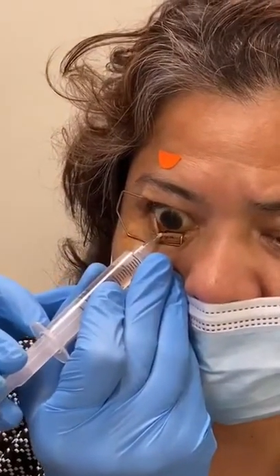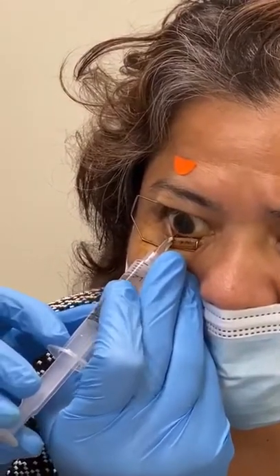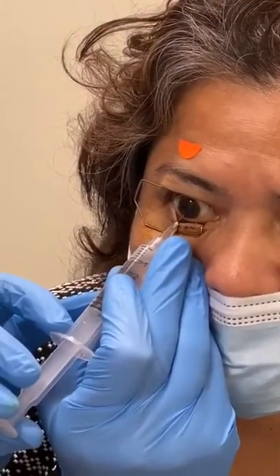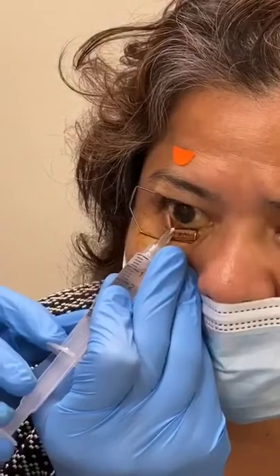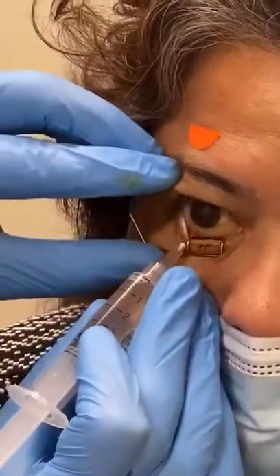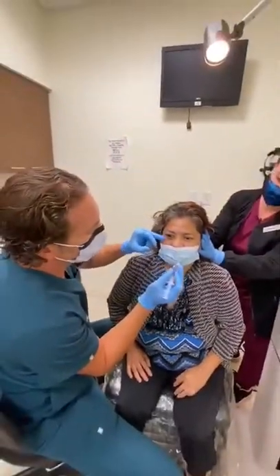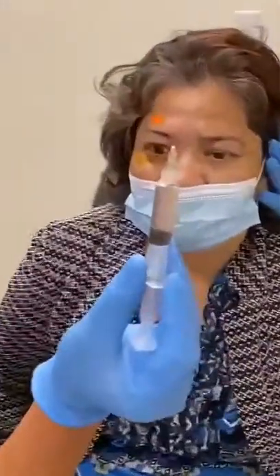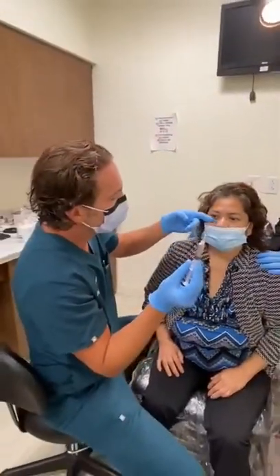We filled up this syringe with the fluid that's normally found inside the eye. In about a week, that air will be replaced with new fluid that's clear. This fluid that's been removed has a lot of blood in it — you can't see through it because it's very cloudy — and hopefully when that is replaced with clear new fluid, she'll be able to see once again.